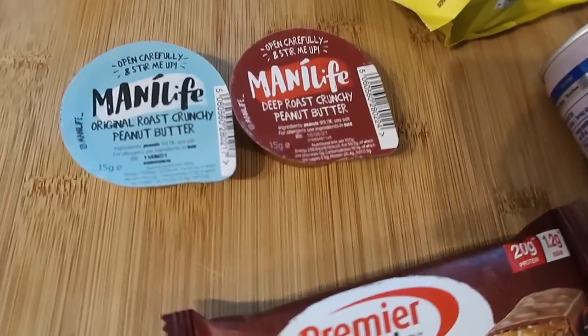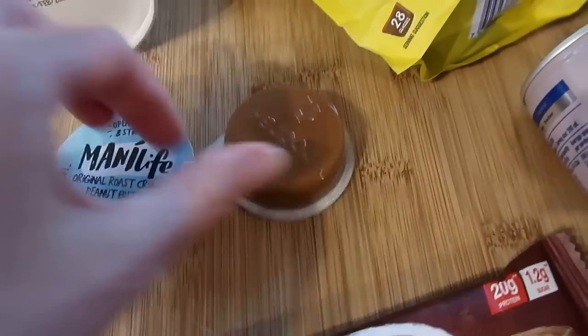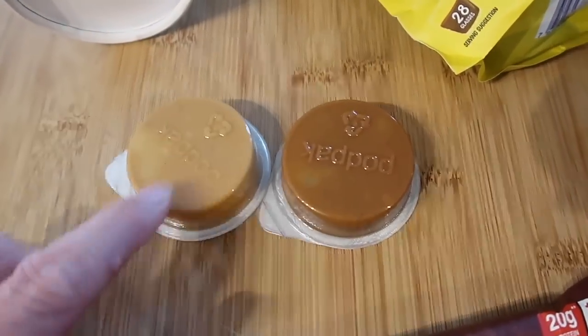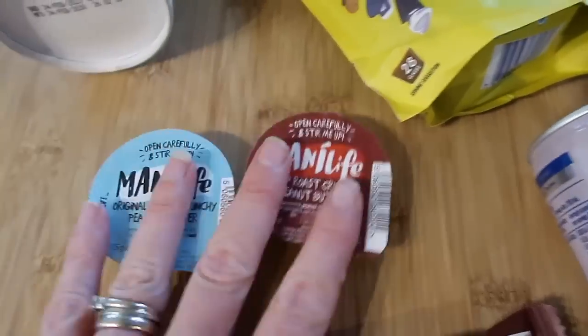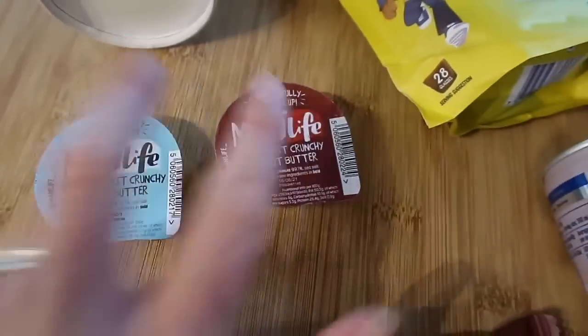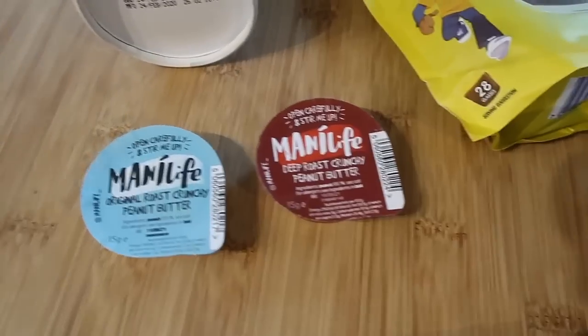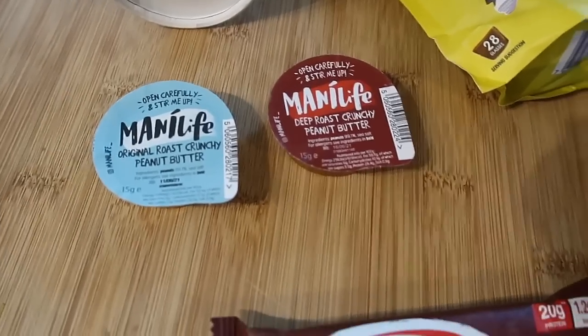We've got two little Mani Life peanut butters — a normal roast and a dark roast. Steve is obsessed with dark roast peanut butter so I'll definitely get him to try that; he's the peanut butter connoisseur. You get two in your box to try and then decide which one you prefer when you want to buy them. You can get these from Sainsbury's, Waitrose, Ocado and online at manilife.com.